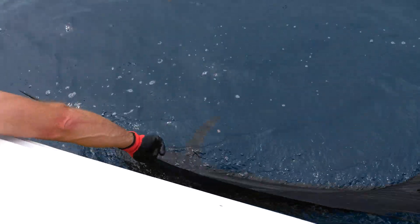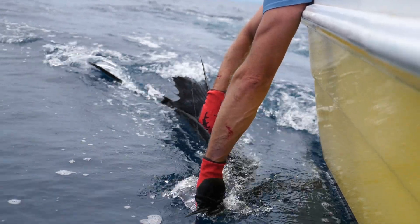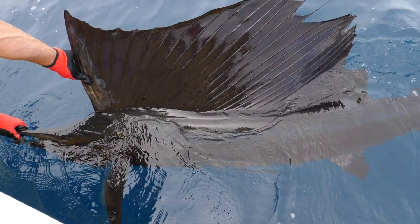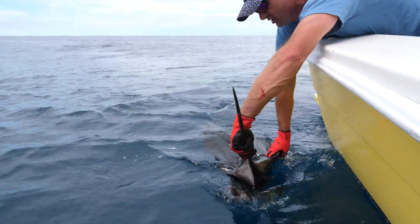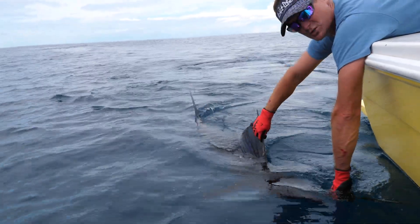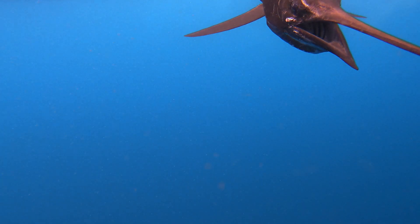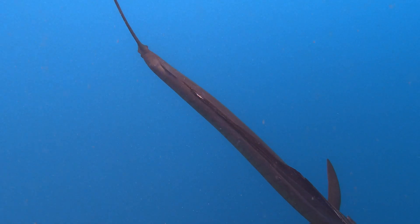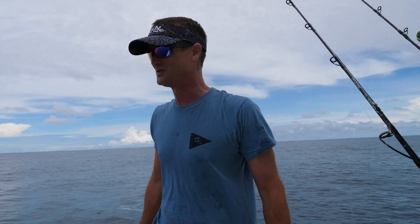They're out here — awesome day at Crocodile Bay! The hook's right there in the corner of the mouth. The fish is doing really well — he's actually trying to kick out, so we're going to have no issues with this one. He's ready to roll. Beautiful fish, just chilling right there. Beautiful, beautiful fish. What an awesome way to start our day off here in Costa Rica — nice sailfish!